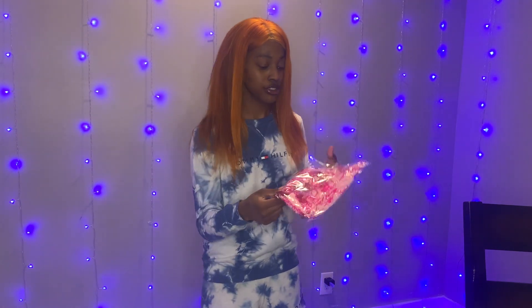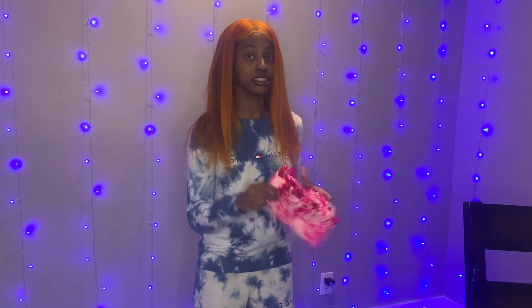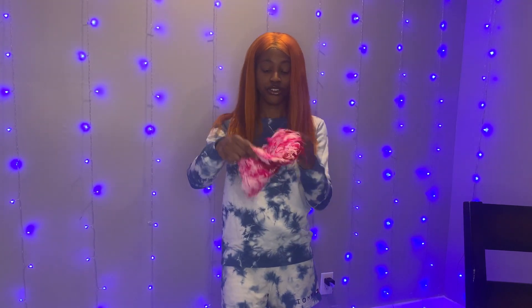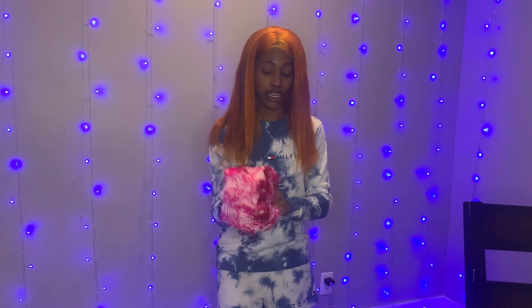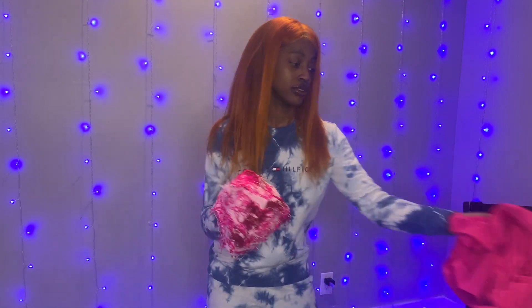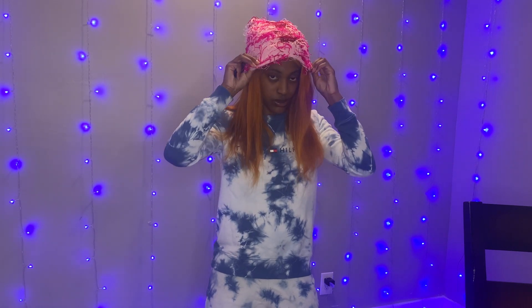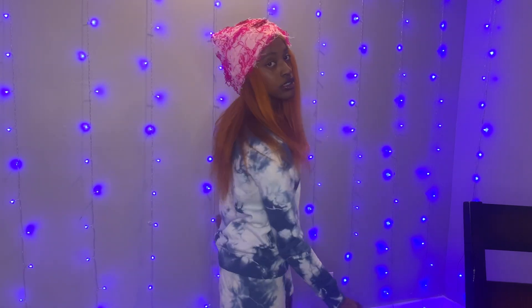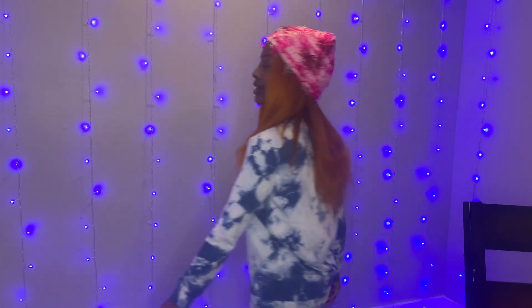Next up, we have these cute fashionable hats. Look how cute that is! Worth it, sis, worth it!